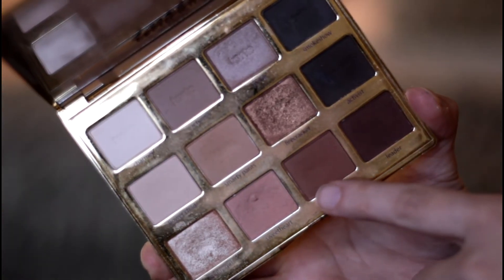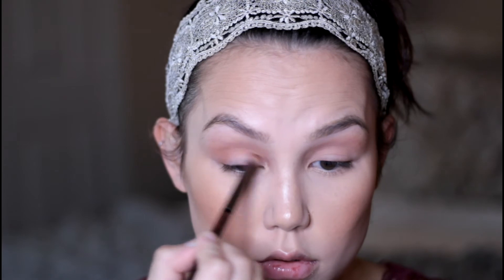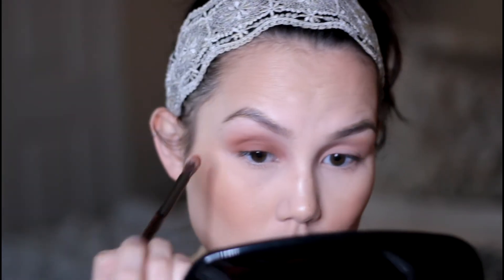I'm then going in with this darker cranberry maroon shade and applying this right in the crease as well as all over the eyelid — this is going to be the main eyeshadow that we use. I'm just slowly building up the color because it is a pretty intense shade, slowly building it up until it is dark enough.